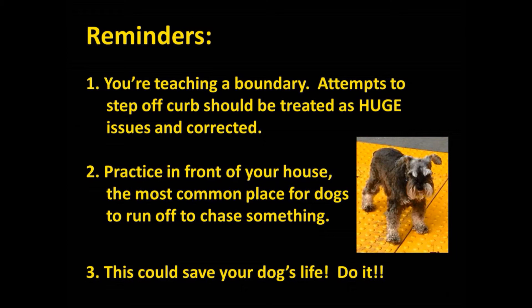Also, make sure to practice in front of your house. That is the number one place where dogs tend to get loose and try to chase squirrels or cats, or visit another dog across the street. So practice right in front of your house and make your curb, your driveway, any boundary into the street an invisible line that your dog can only cross with your permission.